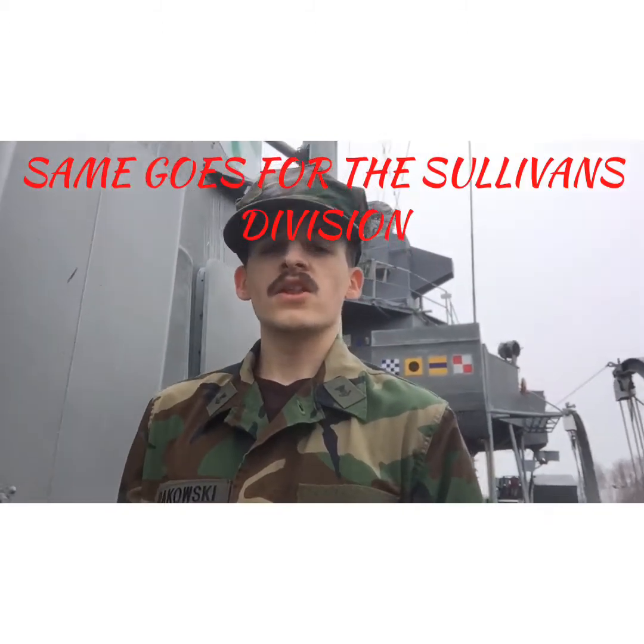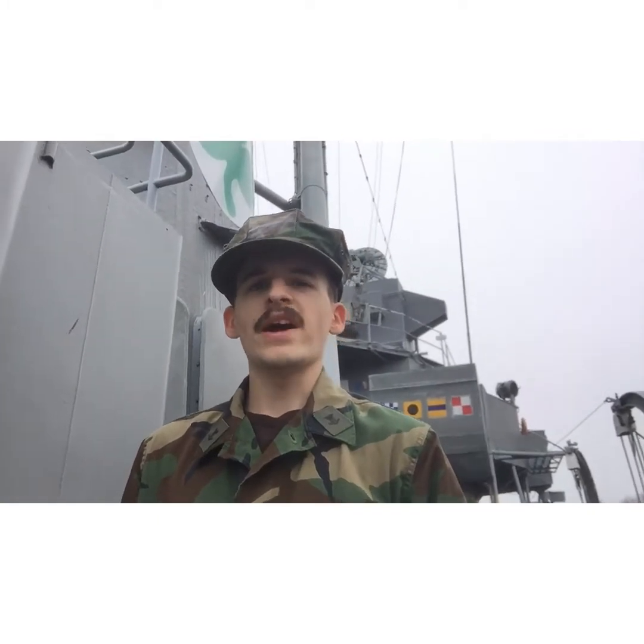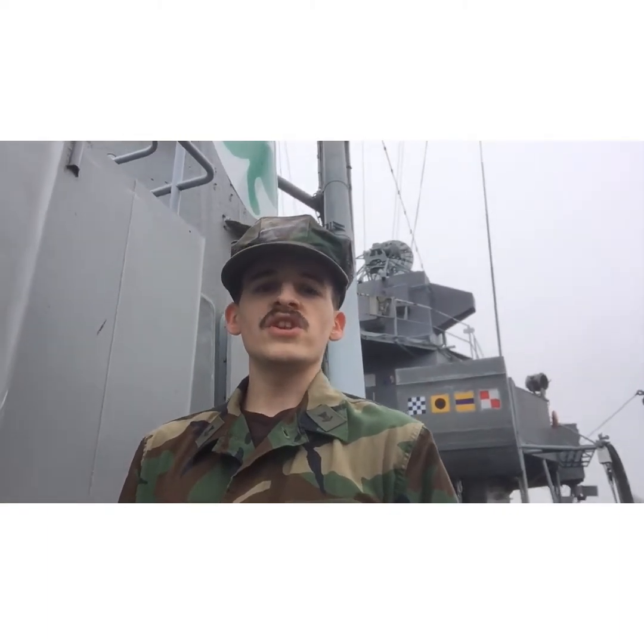Up there is the shamrock. If any of you never knew, the Sullivan brothers had a motto: 'We stay together.' And you know something — they are right. Family has to stay together no matter what the odds, whether near or far.